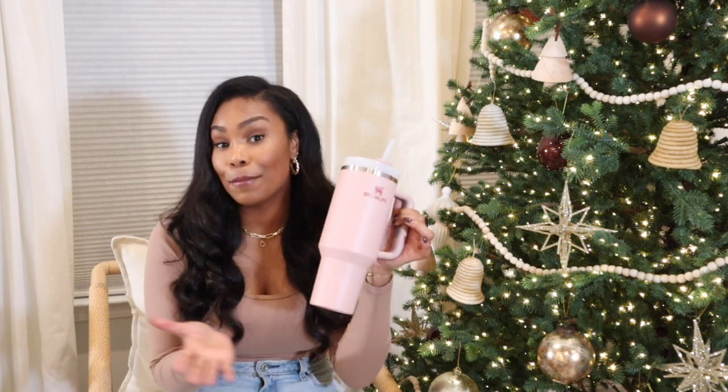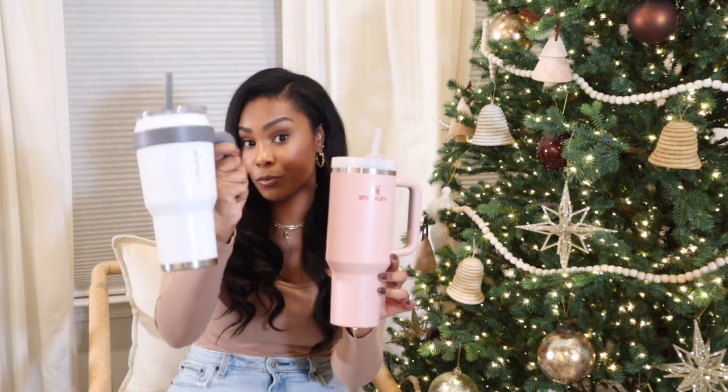I finally got the Stanley Cup. I was not going to buy it — everyone raves about it and I just wasn't convinced. Why spend $40 on a cup when I can get an insulated one from Target for $20? But my sister bought it for me as a gift and I've been obsessed ever since. It keeps ice for over 12 hours — I put ice in it this morning and it still has ice now. It also fits in my car's cup holder, which my old Target one couldn't do.